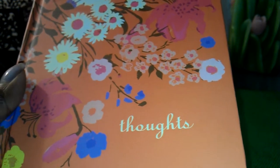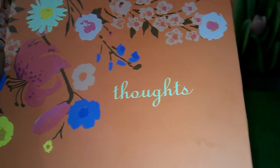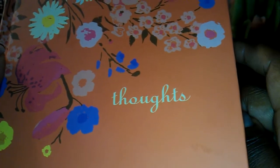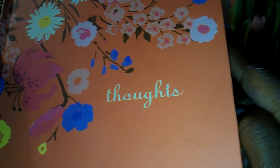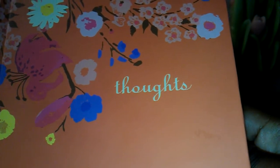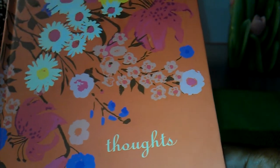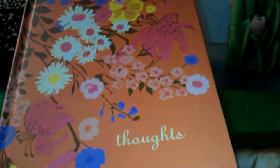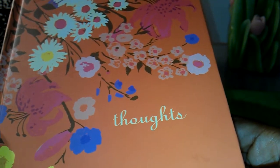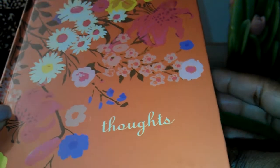And here it is. It just says 'thoughts' at the bottom, and I paid $1.50 for it. Michael's had a lot of cute journals to choose from — it was kind of hard for me to choose — but I decided to go with this. I love the colors and I like the fact that it's lightweight. All of the pages inside are ruled, so it's easy to write on.